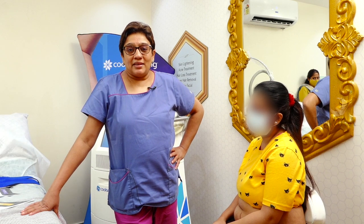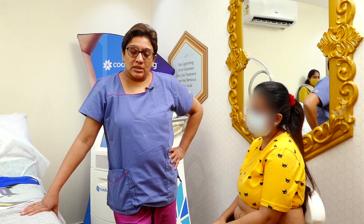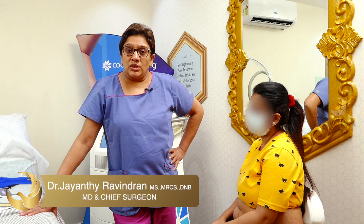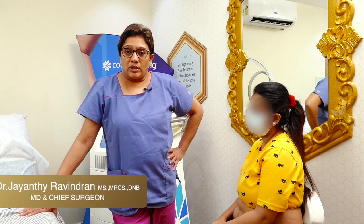Hello everyone. This is Dr. Jayanti Ravindran and we are here from Tamira to explain all about Cool Sculpting. Cool Sculpting is a brand name from a company called Zeltiq. Don't get misled by all ads that you hear as Cool Sculpting, because not every machine that uses cryolipolysis as a technique is from Cool Sculpting or Zeltiq. It's very important that you know what exactly Cool Sculpting or cryolipolysis means.